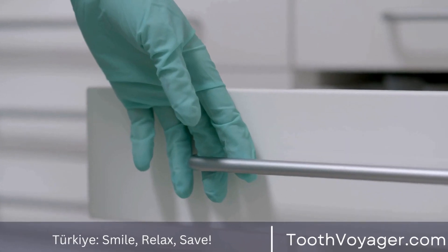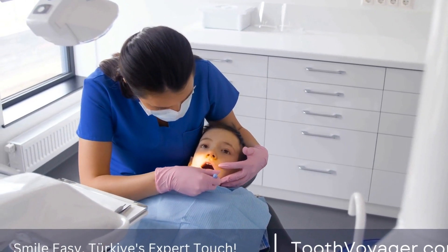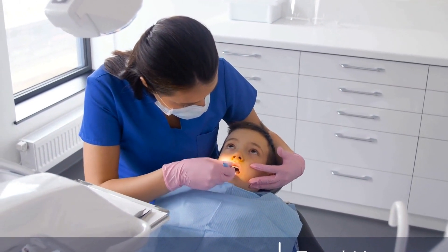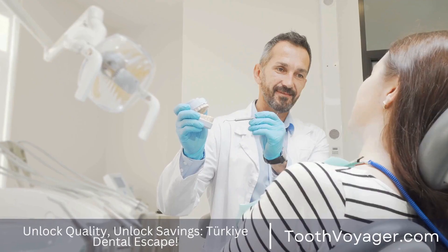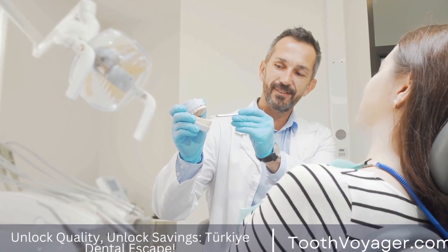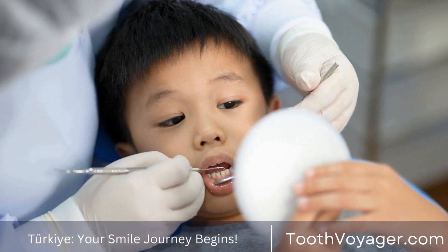4. Enhanced Appearance — a brighter, straighter smile can enhance your overall appearance and make you look more youthful and attractive. Types of Cosmetic Dental Procedures. There are several types of cosmetic dental procedures that can help enhance your smile. Some of the most common treatments include: